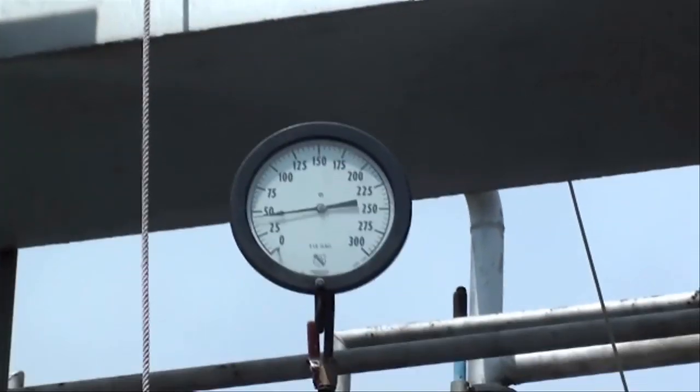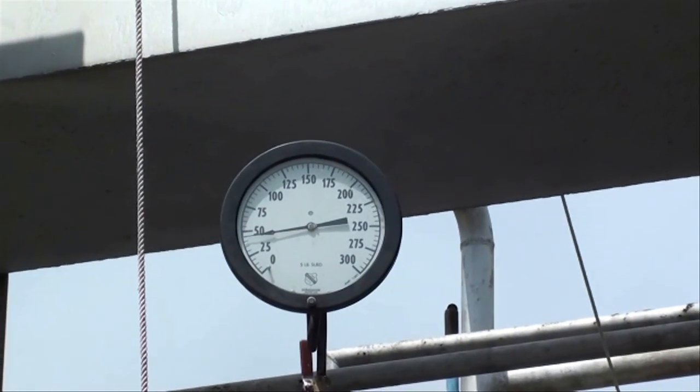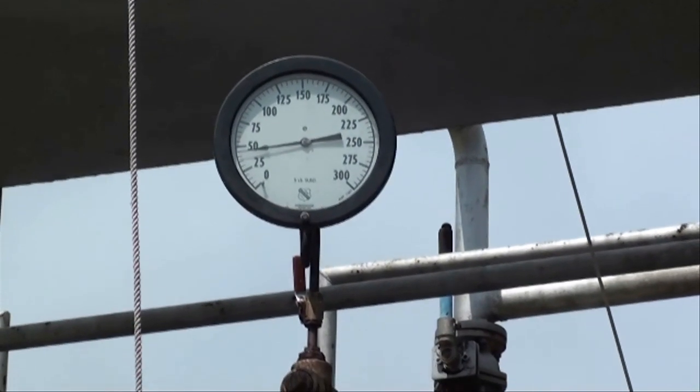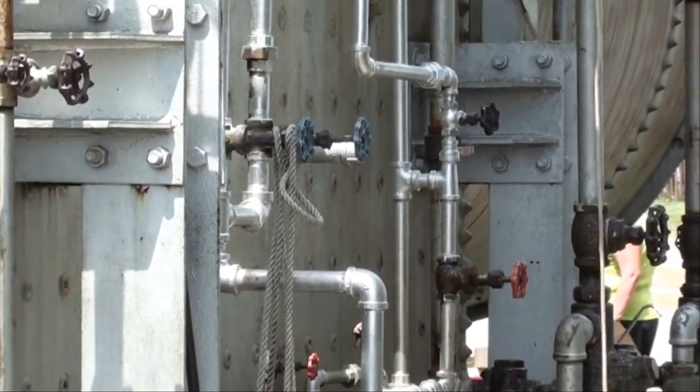There's the steam gauge — they're running it at about 45 pounds, but it's going to go higher because they just fed more fuel into it. And this is the control side of the boiler — all the valves.